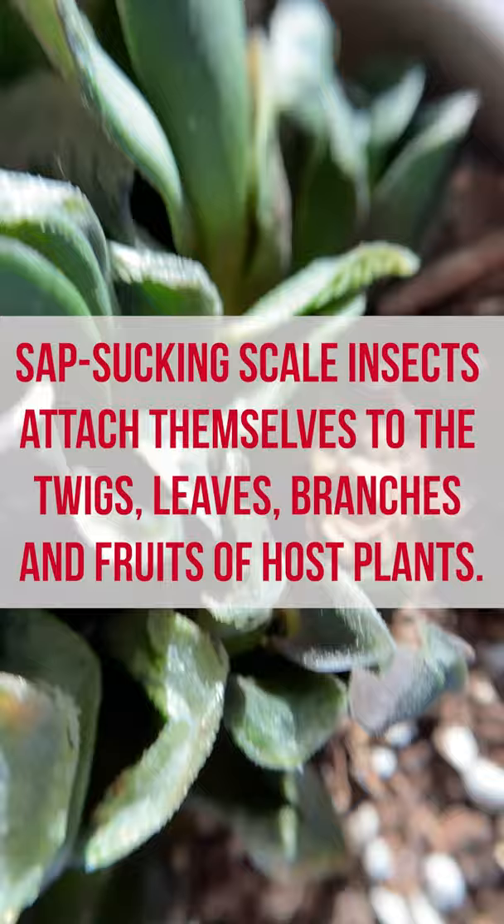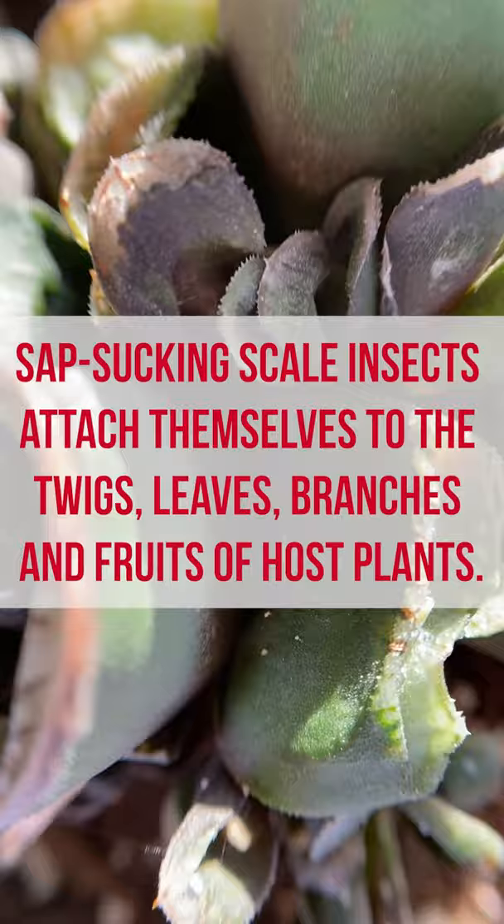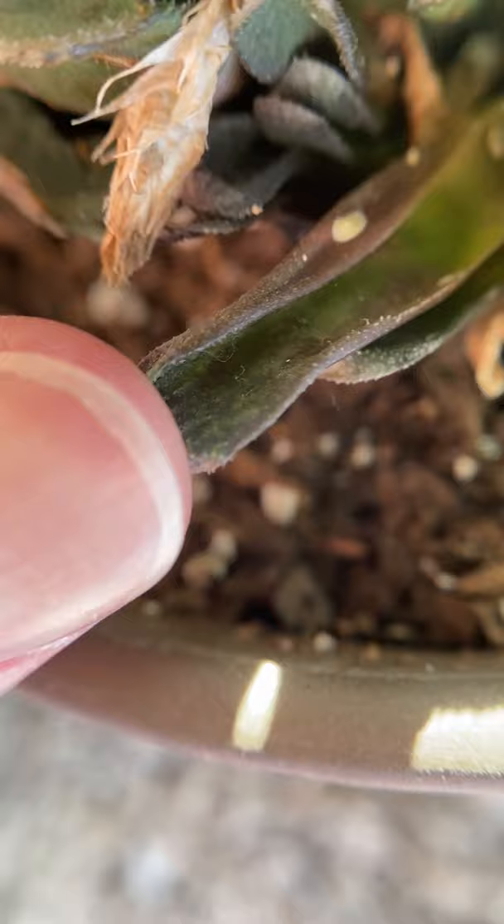There's quite a few right there, and even as I look over the plant, once they're at the scale stage, they're pretty well protected from any treatments. I might just decide to discard this plant, but this is definitely a plant that I'll need to separate from all of my other plants — so scale insects on a houseplant here.